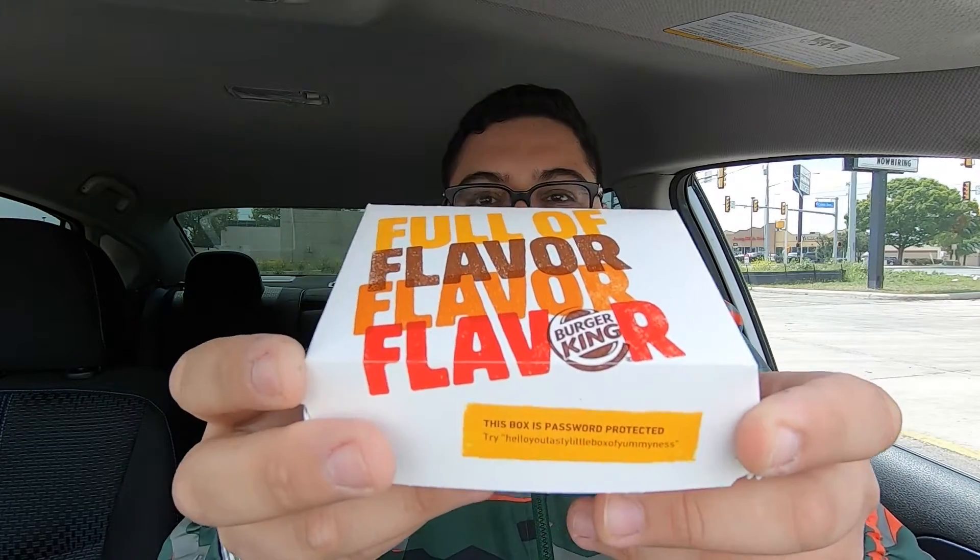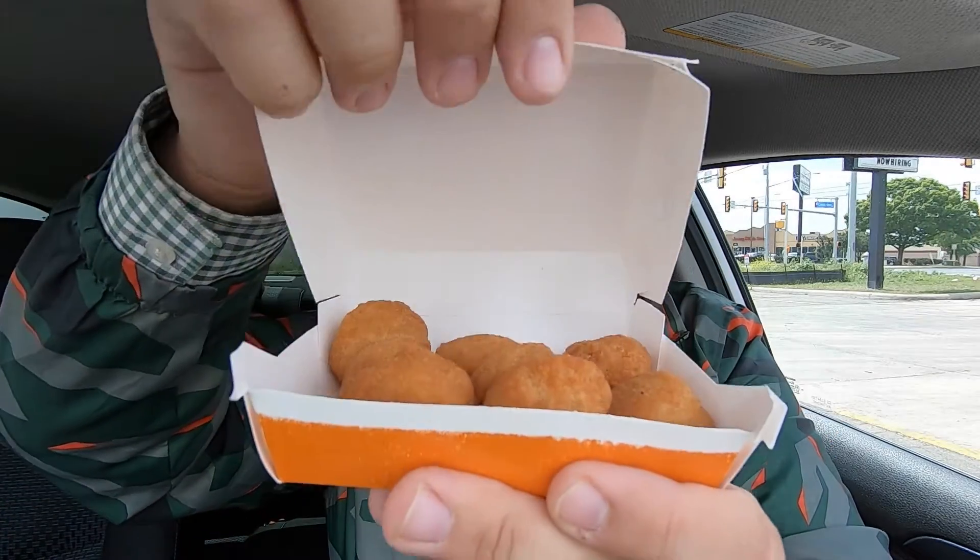We got the cheesy bacon tots right here. Let me lower the AC so you can hear me a little better. Bust that thing open — they've got a nice golden color and they're definitely hot. I can feel the heat from them — not just out of the fryer but very recently out of the fryer. I'm gonna bite into one on its own and then try it with all three different sauces.